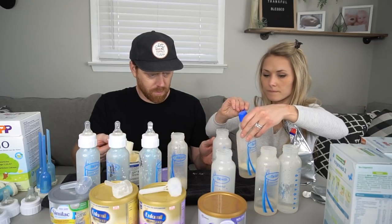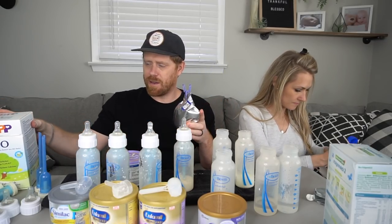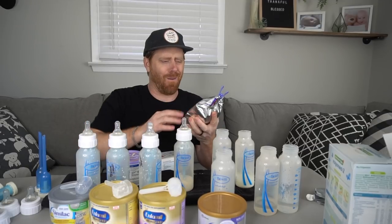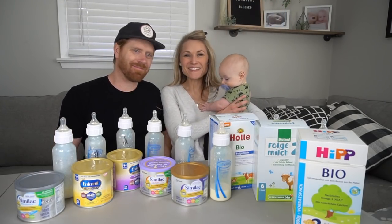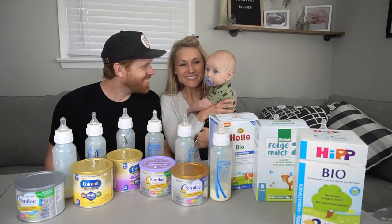So this is HiPP, right? It comes in a bag though, which is kind of weird, instead of these convenient containers. So we have a clip. It actually comes with a sticker but my wife doesn't use it. So this is Cole. Cole, what do you think about the milk? Look at all the bottles! What are we doing?